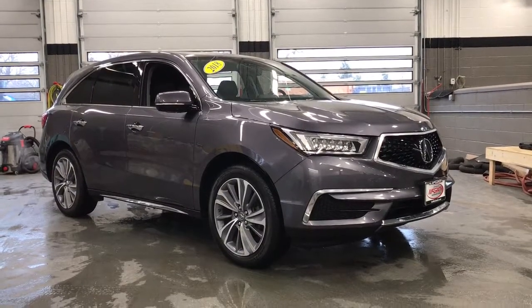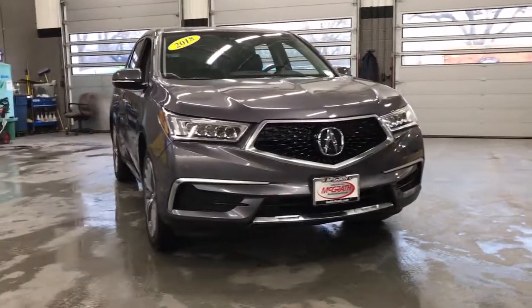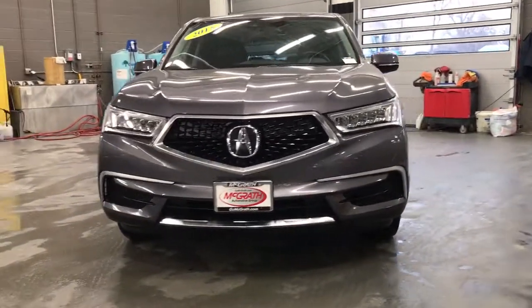Can you see yourself in the 2018 Acura MDX? With less than 35,000 miles on the odometer, this vehicle provides excellent value.